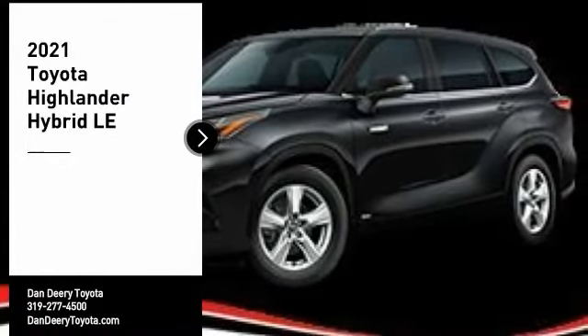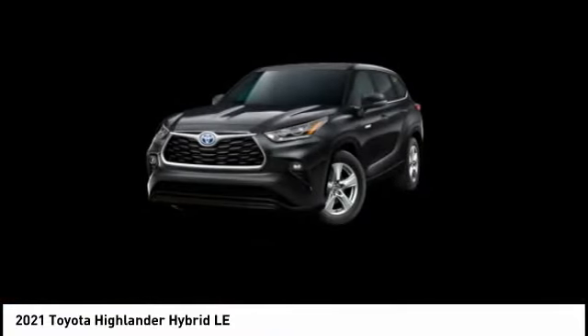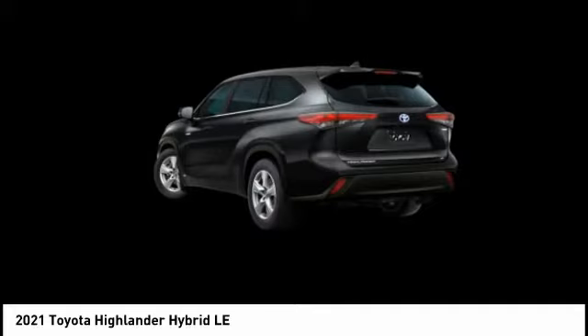We are pleased to show you the 2021 Highlander Hybrid. The Highlander Hybrid is equipped with the standard 3.3-liter V6, 270 horsepower hybrid engine that achieves 27 miles per gallon in the city and 25 miles per gallon on the highway.